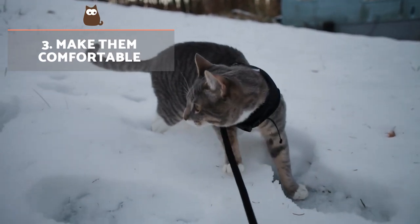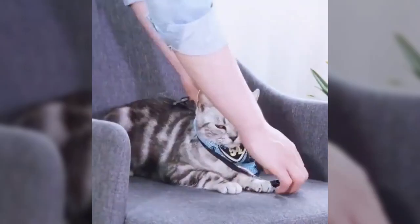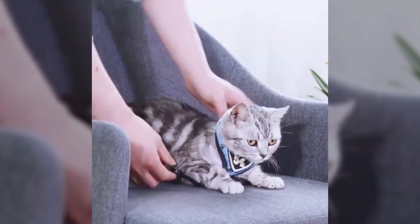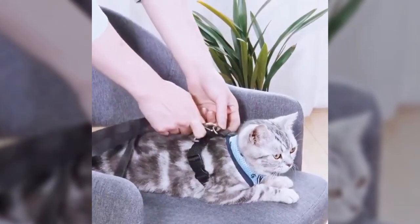Make them comfortable. Before you take them out for a walk, you will need to ensure your cat is comfortable in their harness. To do this, start by putting it on them for short periods during the days leading up to the walk. You can incrementally increase the amount of time you leave it on.